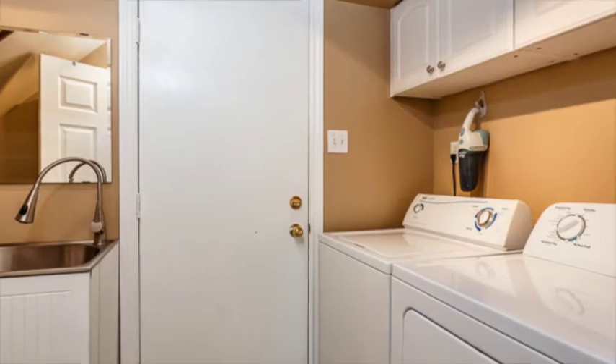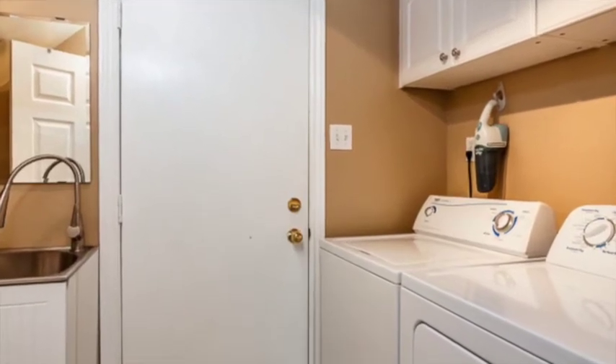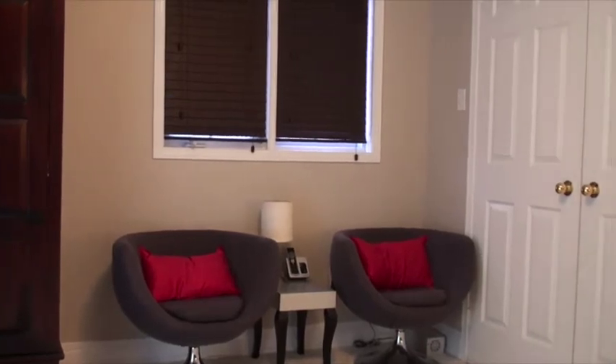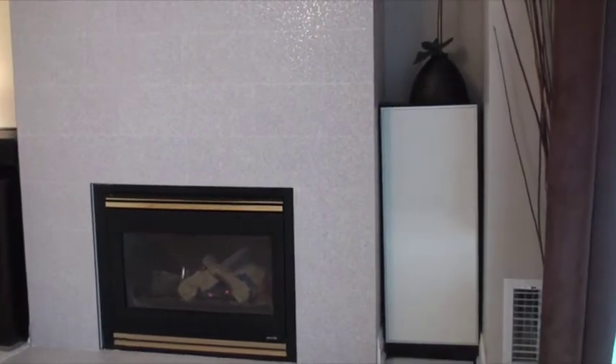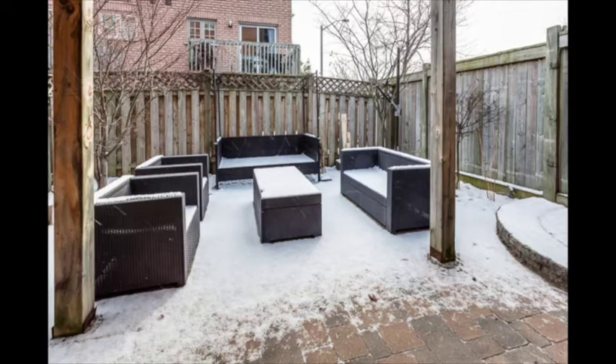Down here on the lower level we've got our very convenient walk-in from the garage. We've also got the laundry area, a two-piece bathroom, and this space down here could be your fourth bedroom, an office, or a cozy sitting room as they're currently using it. They've got their gas fireplace, a ton of storage, and it walks out to a beautifully hardscaped backyard.